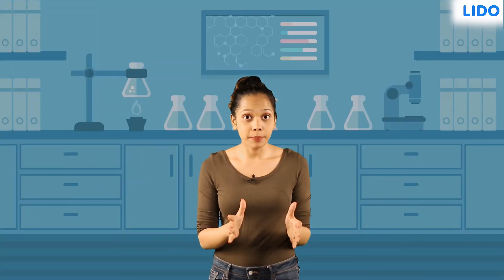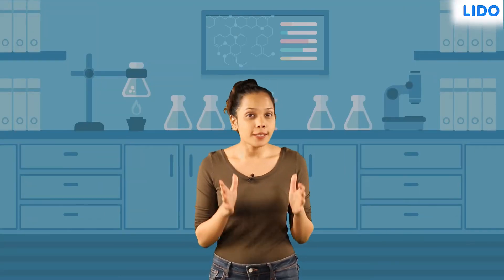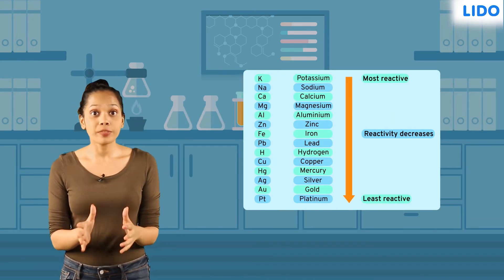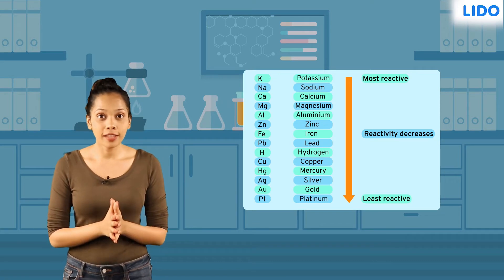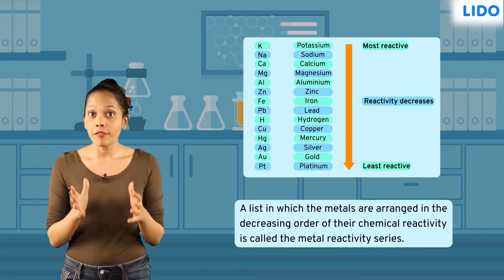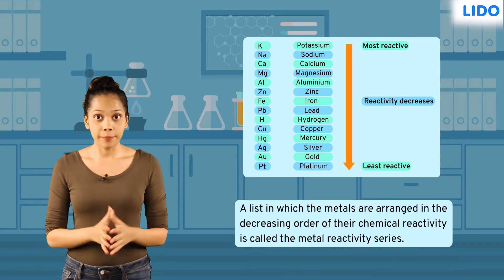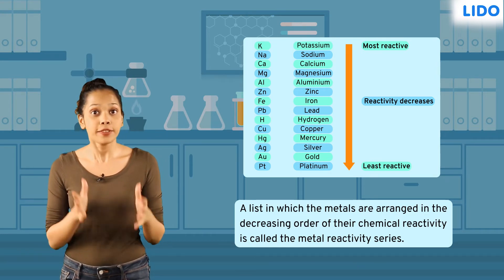Just like the batsmen on a cricket team are sorted in order of expertise, metals too are arranged in order of reactivity. This arrangement of metals in decreasing order of chemical reactivity is called the metal activity series.